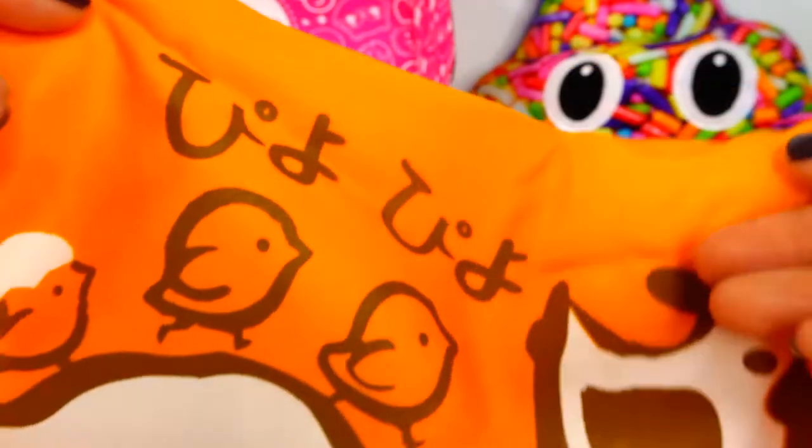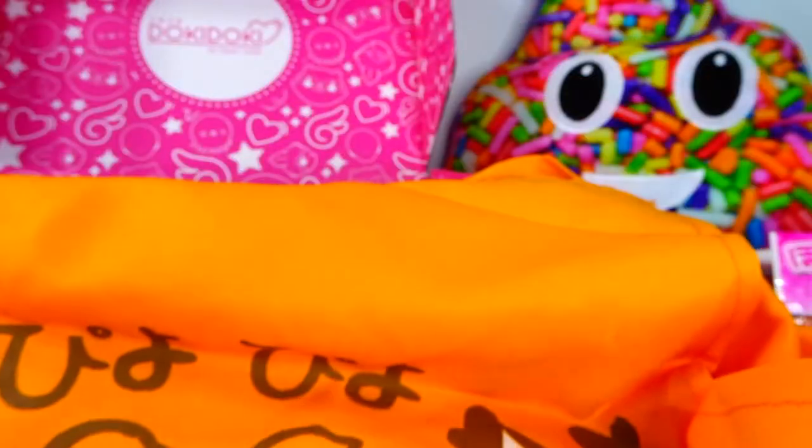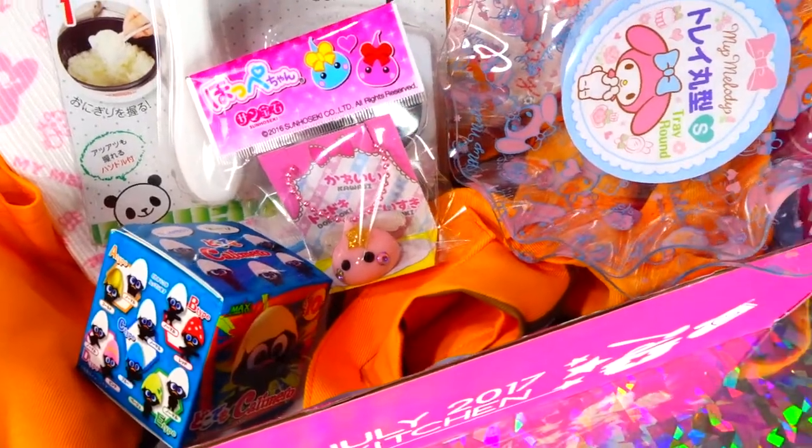Next up we have this really cute apron — look at these little ducks, how cute is that?! It's so adorable. It has a sunny side up egg and a chicken family — actually not ducks, it's a chicken family! There are little pockets in the front with little chickies. So cute.